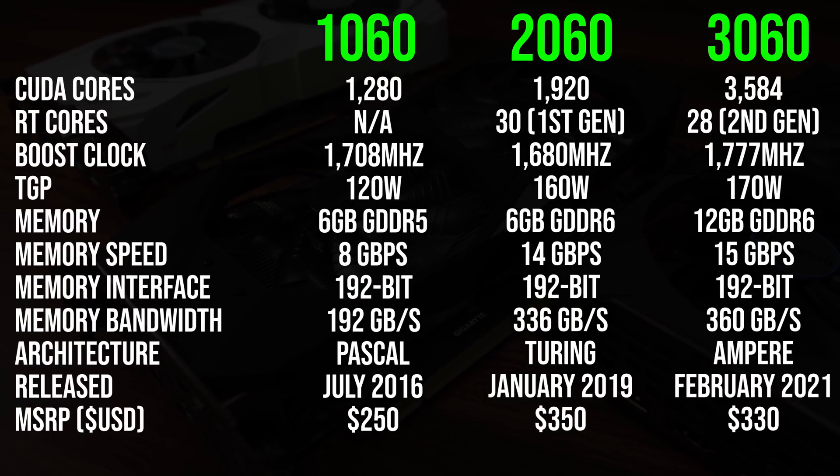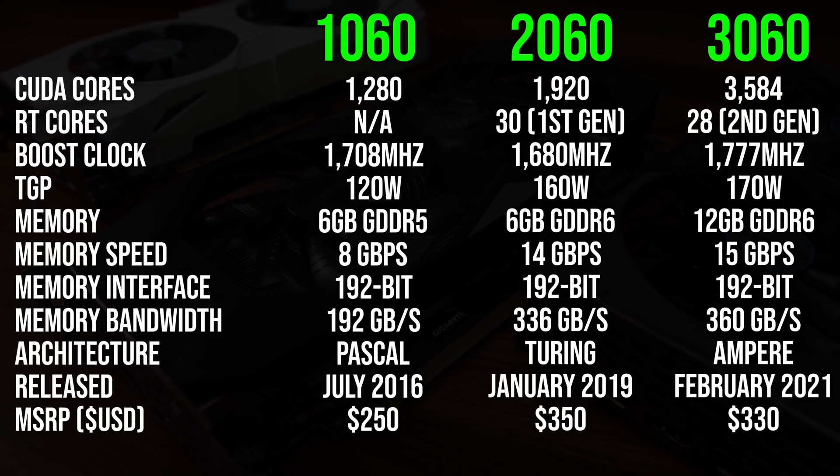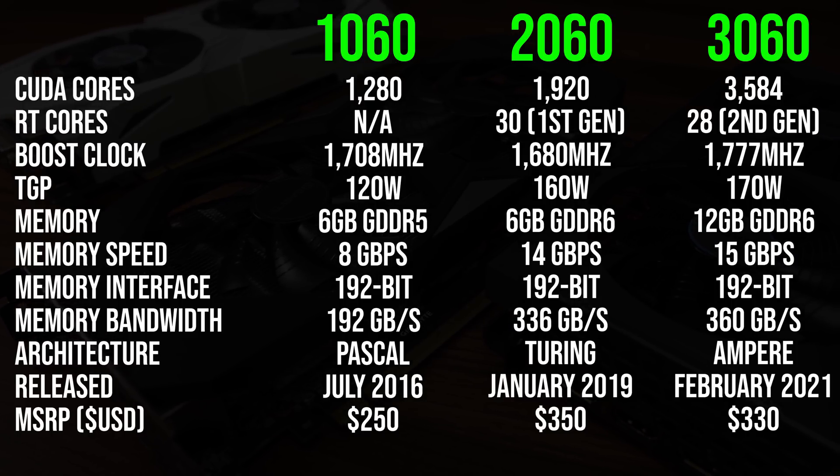The 1060 and 2060 both have 6 gigs of memory, though the 2060's is faster. The 3060 has double the memory capacity at 12 gig while also having faster memory than the 2060.